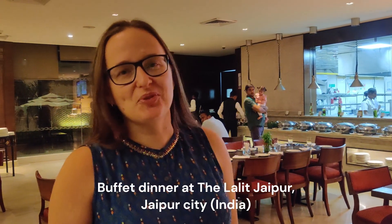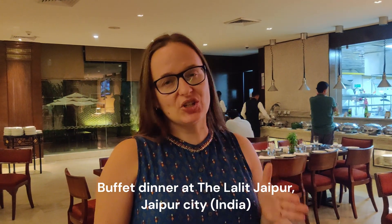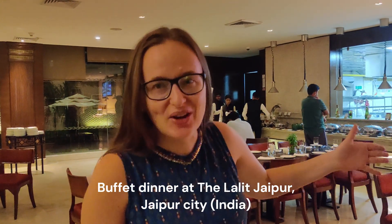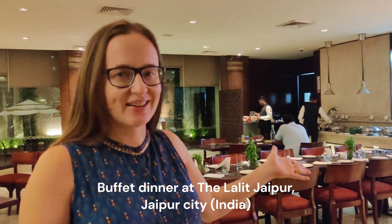Hello friends and followers, welcome to my channel. Today I'll be reviewing for you the Lalit Jaipur Buffet, which you can find in this hotel. Let's see what kind of presentation we have inside and which options are here.